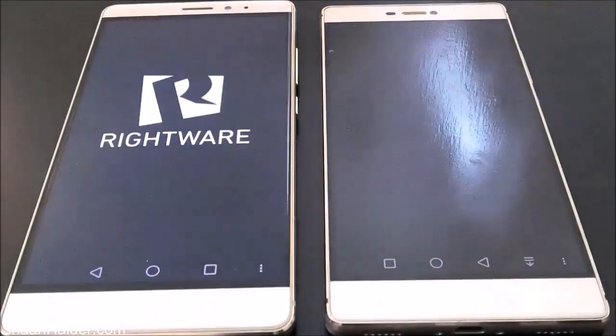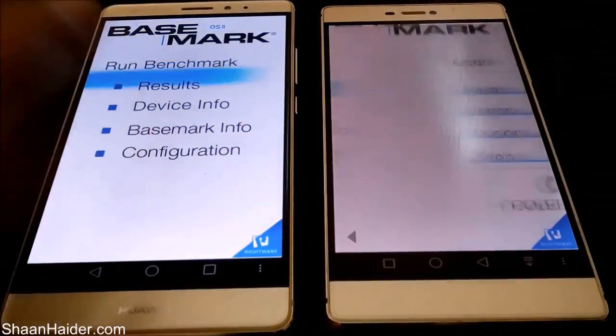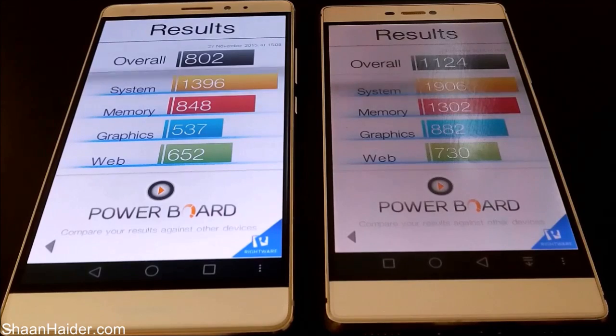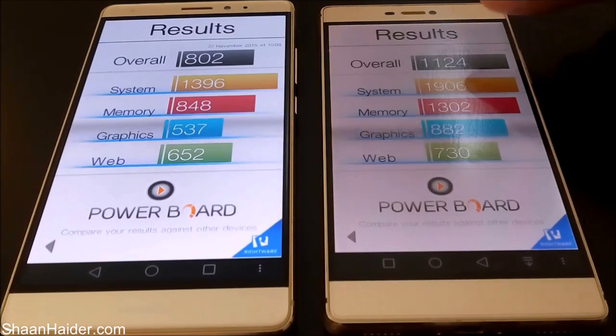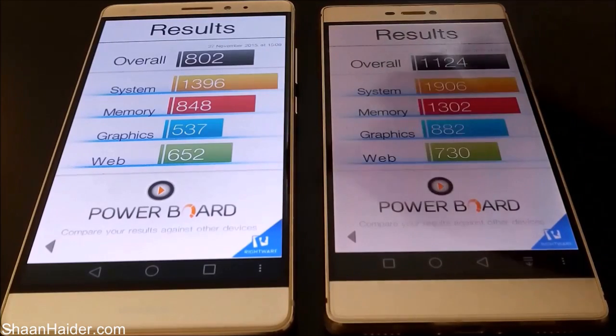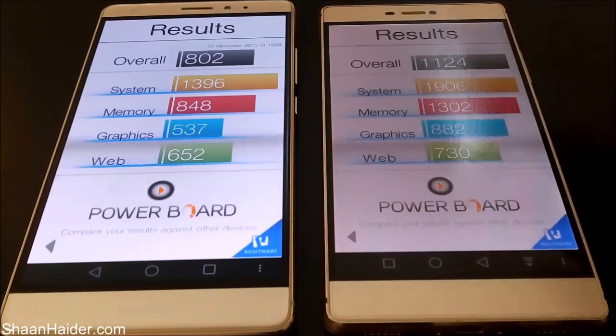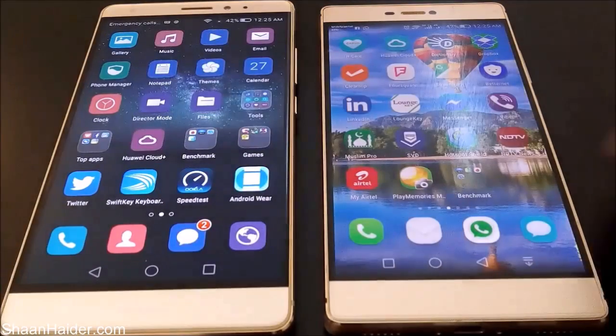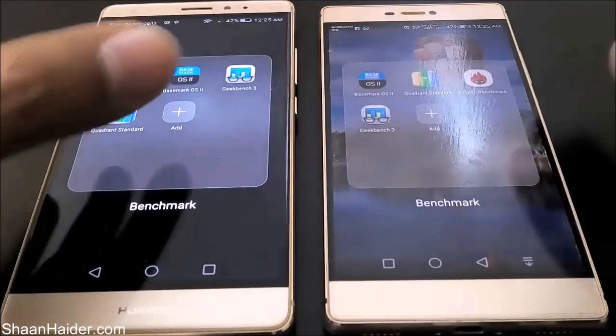Now let's have a look at our BaseMark OS 2 results, and surprisingly our P8 is scoring way higher than the Mate S across all of the tests. The overall score is 1,124 for the P8 while the Mate S scored just 802. For system, memory, graphics, and web browsing, the Mate S is scoring lower than the P8. So in BaseMark OS 2, the winner is our Huawei P8.